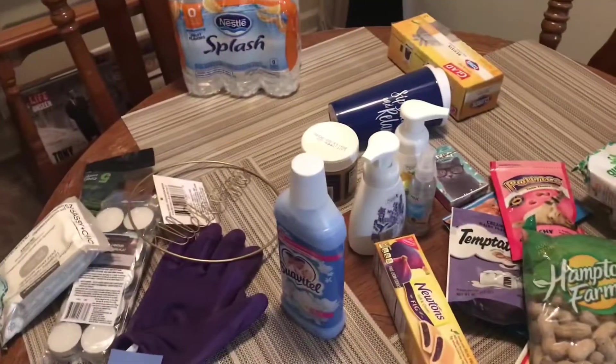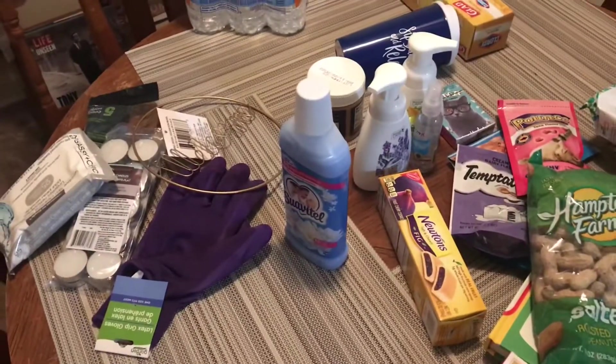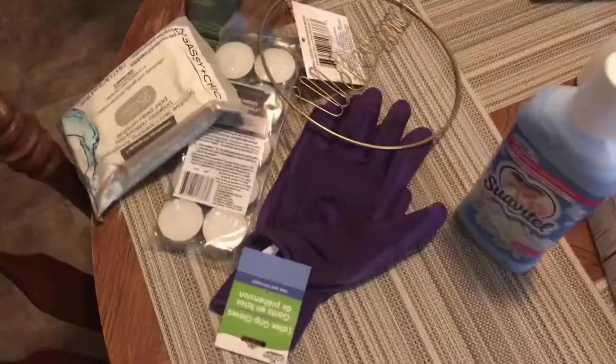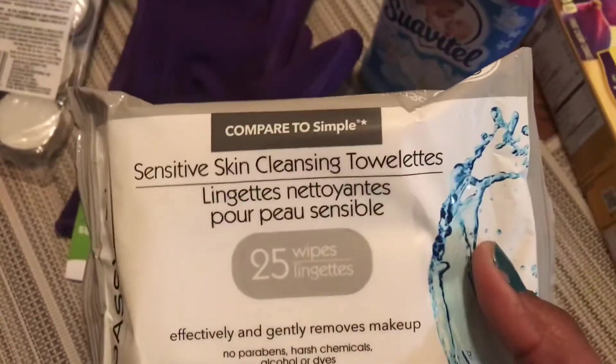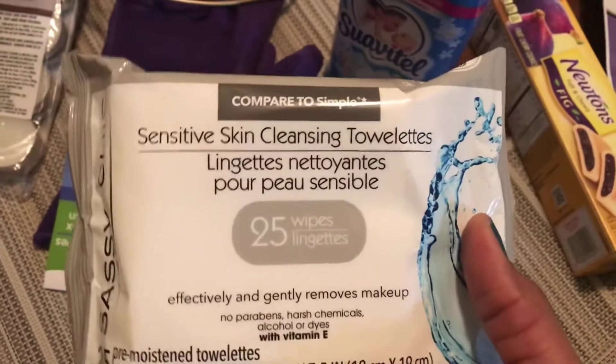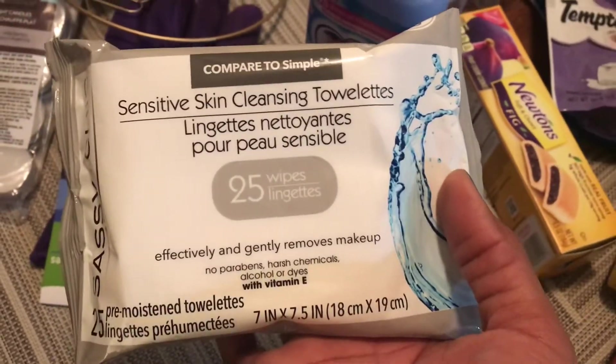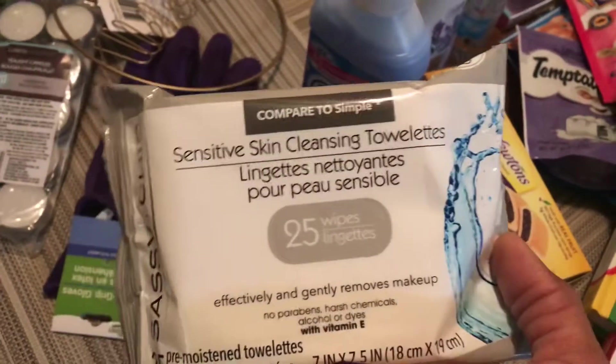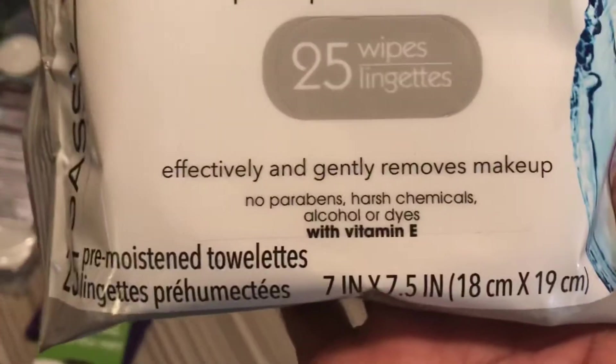Sorry about that guys, I did take a break to go check on my water and everything. So that's everything for grocery — let's move on into other things. I picked up some of these makeup remover wipes, and they're the sensitive skin type, which is really awesome. I don't have sensitive skin, but it does help to have something that's not going to be as harsh — no harsh chemicals, parabens, alcohol, or dyes, and with vitamin E.